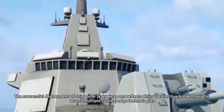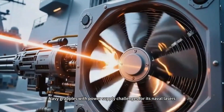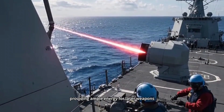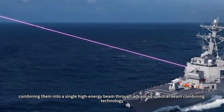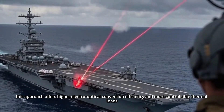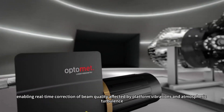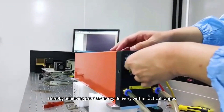The successful deployment of shipborne laser weapons reflects China's collective breakthroughs across multiple cutting-edge technologies. While the U.S. Navy grapples with power supply challenges for its naval lasers, China's independently developed shipborne medium-voltage DC integrated power system now reliably delivers megawatt-level electricity, providing ample energy for laser weapons. The Lai-1 system employs multiple fiber laser modules combined into a single high-energy beam through advanced spectral beam combining technology. The system also innovatively incorporates adaptive optics technology, enabling real-time correction of beam quality affected by platform vibrations and atmospheric turbulence, thereby achieving precise energy delivery within tactical ranges.